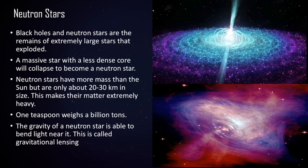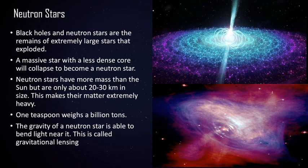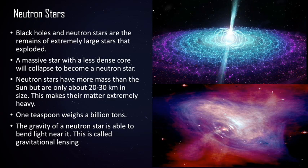A neutron star is one of the byproducts that could occur from the death of a large blue giant star. If the core is below a certain mass, then during the supernova, the core will collapse but will not collapse indefinitely — it will stop and form an object made of extremely dense core matter. All the atoms, protons, and electrons are squeezed into neutrons, which is why it's called a neutron star. It holds the mass of a star's core but is only about as small as a city.